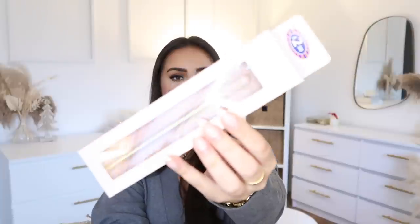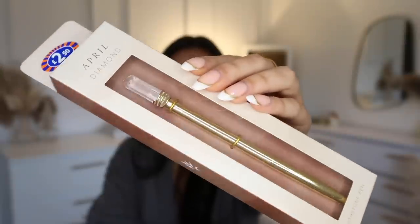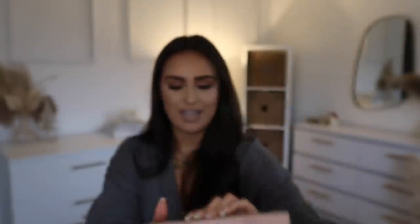I picked up this cute pen — it was £2.50. They had all birthstone ones, so this is April. I always like April or June's birthstone because it's like clear or white. I used to think you could only get these in bigger versions in IKEA but you can get them in B&M.